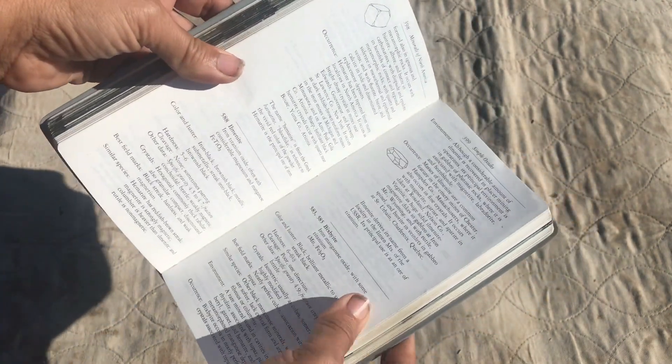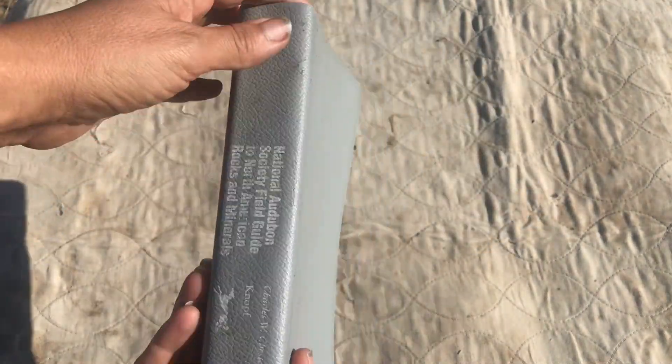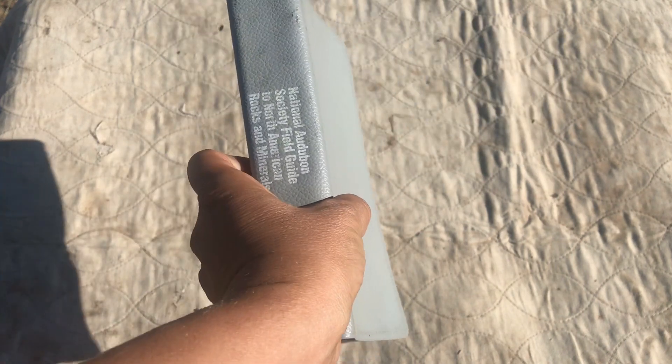There's also good information about where you can find them. A good field guide is the number one thing you'll want if you will be collecting.